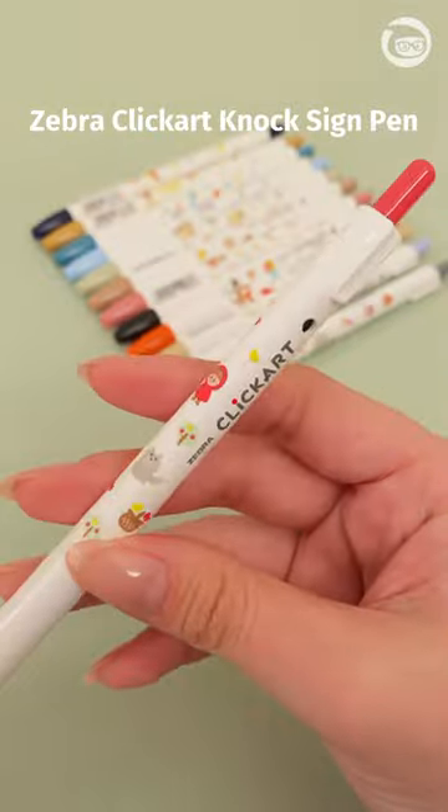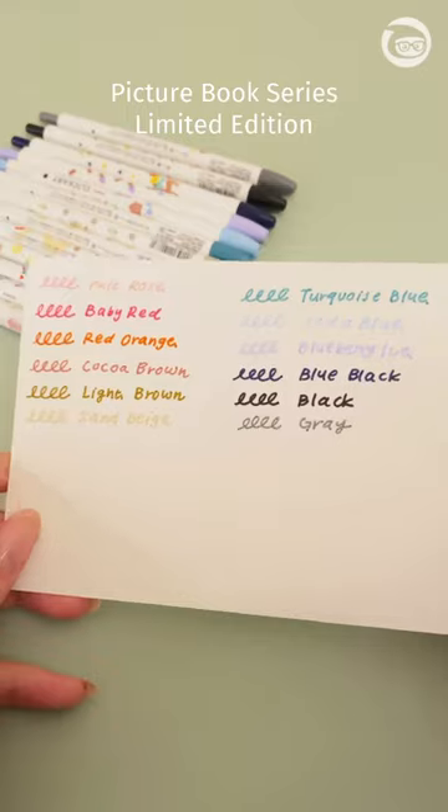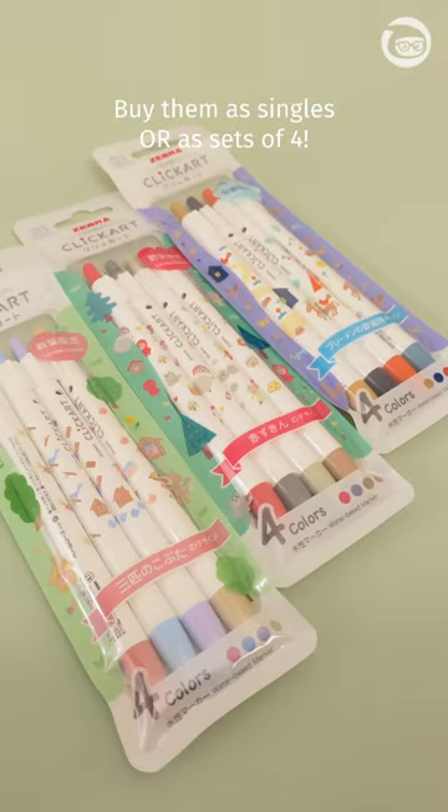The Zebra Quick Art Knock is a retractable felt pen. These limited edition picture book series can be purchased individually or as story sets of four.